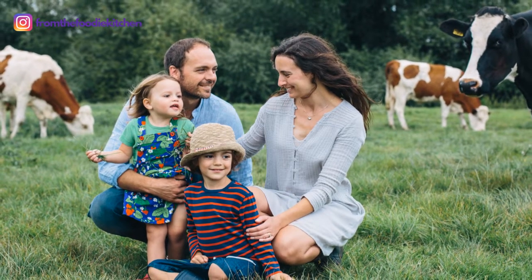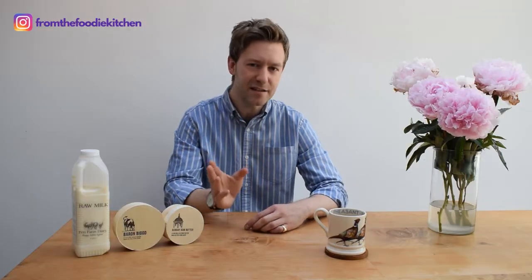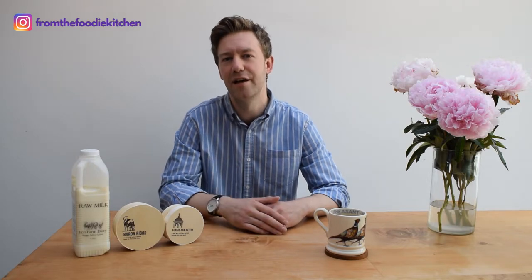Today I am reviewing Fen Farm Dairy. They are run by the Crickmore family, a farming family that go back about three generations. They always were traditional dairy farmers selling their milk to the supermarkets, and are based in the Waveney Valley in Suffolk. But in 2011 they built a garden shed and started to sell their raw unpasteurised milk to the public, and it went down a storm. There was a real increase in demand and they could see the potential.